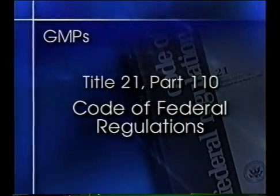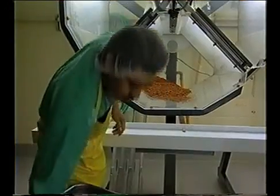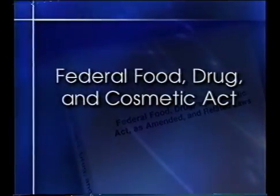Sprouters should review GMPs as found in Title 21 of the CFR Part 110 and consider implementing appropriate practices to ensure that sprouts are not produced in violation of the Federal Food, Drug, and Cosmetic Act.